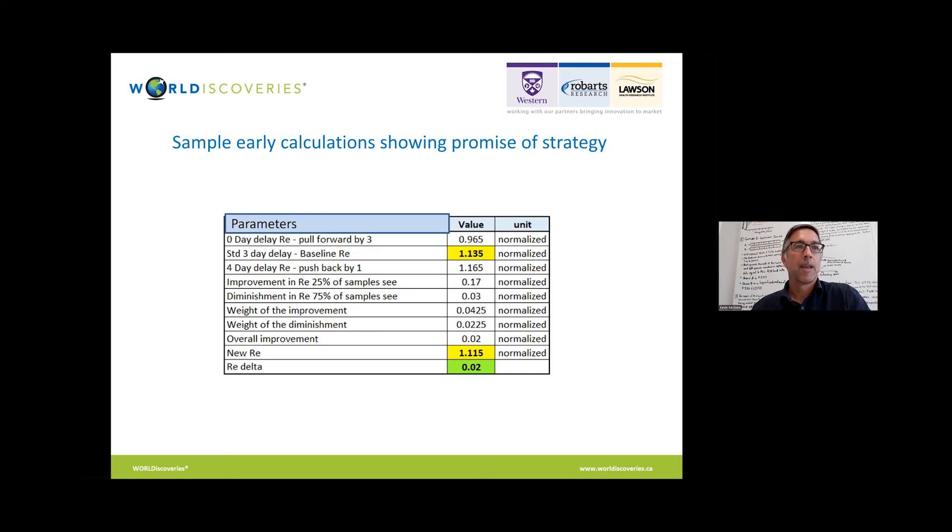At this point, I must temper expectations somewhat. The math model clearly indicated that an improved operation strategy was conceivable, but the improvements predicted for the type of pandemic we were presently seeing were modest — on the order of a maximum of a few percentage points. But I was not discouraged. I understood that for more severe pandemic parameters, the solution I was proposing was equally valid and, in fact, potentially far more impactful, if measured as a percentage of infections mitigated under different circumstances.